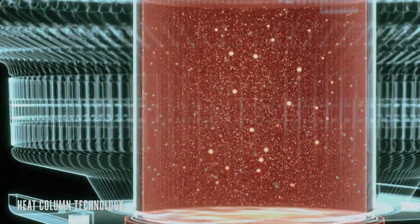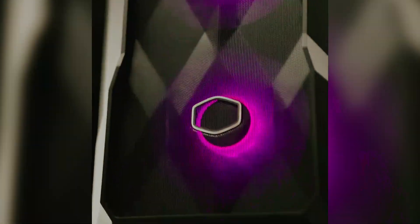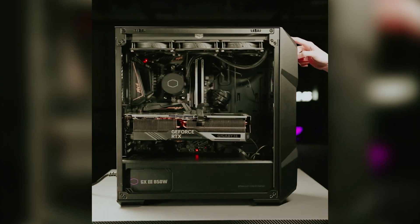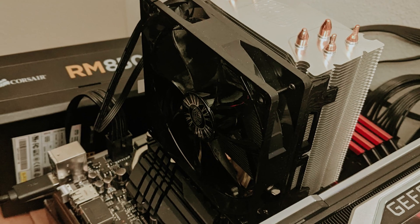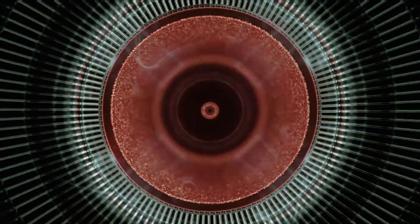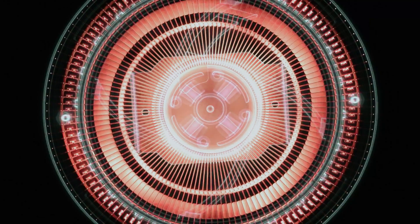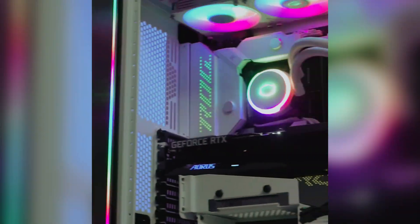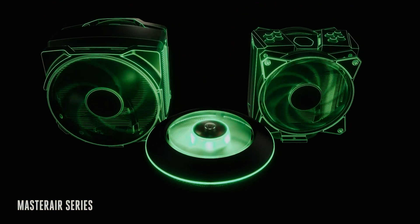This cooler is versatile, compatible with both AMD and Intel setups, with brackets for Intel's latest LGA 1700 socket, so you're well prepared for their newest CPUs. The Hyper 212 EVO V2 features 4 heatpipes that effectively transfer heat from your processor to a stack of aluminum fins, with X-shaped vents directing hot air straight to the heat pipes for efficient cooling. Overall, the Cooler Master Hyper 212 EVO V2 offers incredible value with its thoughtful design and enhanced features.